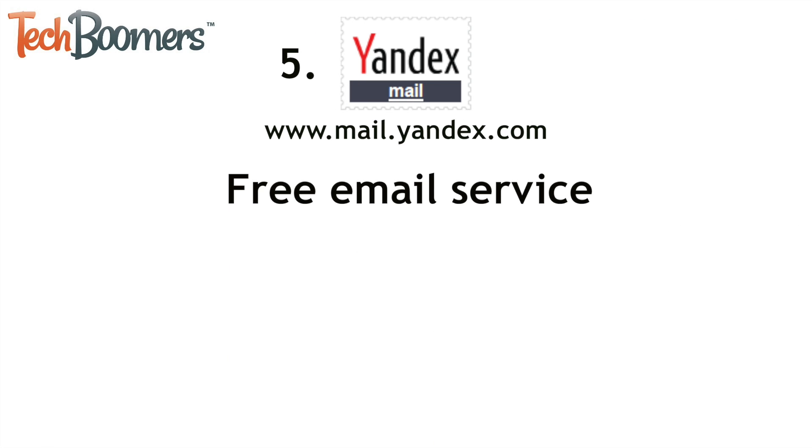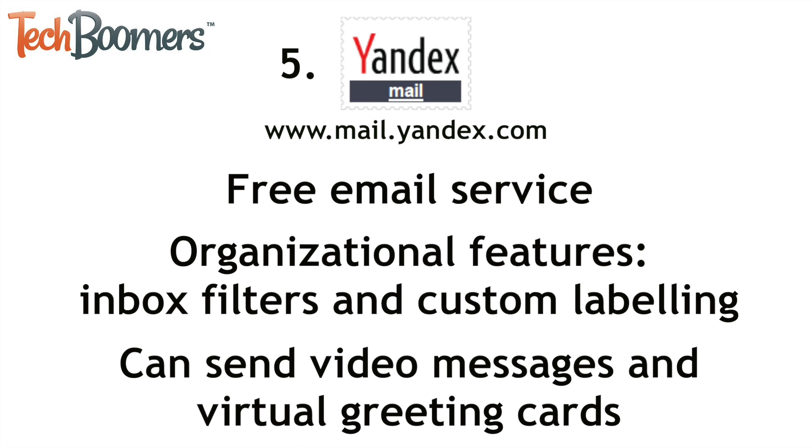Lastly we have Yandex Mail. Yandex is the Russian equivalent to Google. Their Yandex Mail email service is free to use and has similar organizational features to Gmail, like inbox filters and custom labeling. Something more unique about Yandex Mail is that it allows users to record and send video messages and also design and send virtual greeting cards as emails.